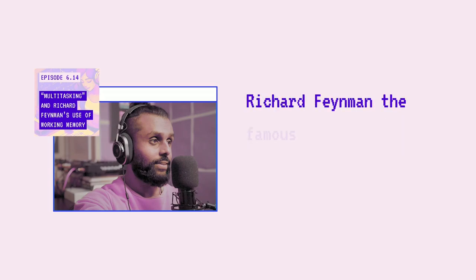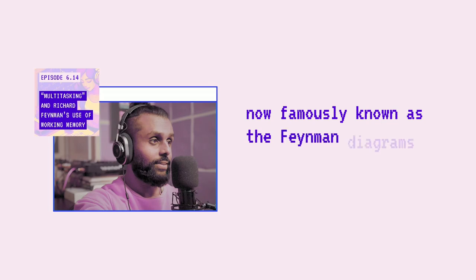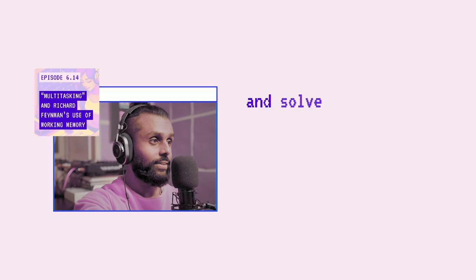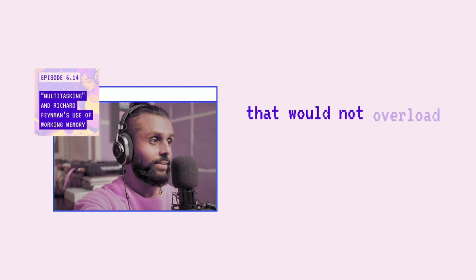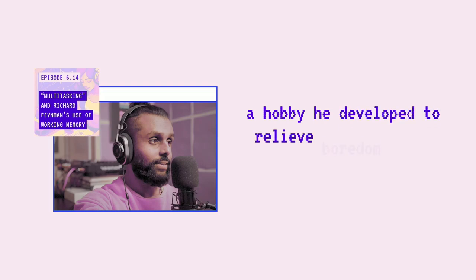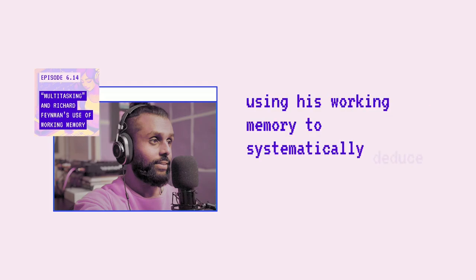Richard Feynman, the famous theoretical physicist, is renowned for his creative use of working memory. What sets Feynman apart was how he approached complex problems. He developed his own system of diagrams, now famously known as the Feynman diagrams, which allowed him to visualize and solve quantum mechanical problems in a new way. These diagrams helped Feynman and his colleagues understand the interactions between particles in a concise manner that would not overload working memory. His creative use of working memory extended beyond theoretical physics — he became known for his ability to crack safes containing classified documents, a hobby he developed to relieve boredom. He would memorize patterns, lock configurations, and other details using his working memory to systematically deduce combinations.